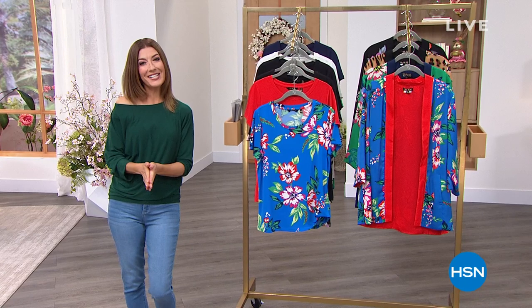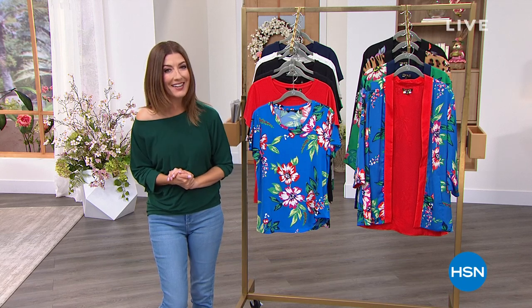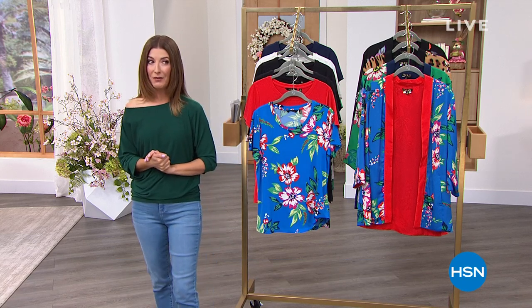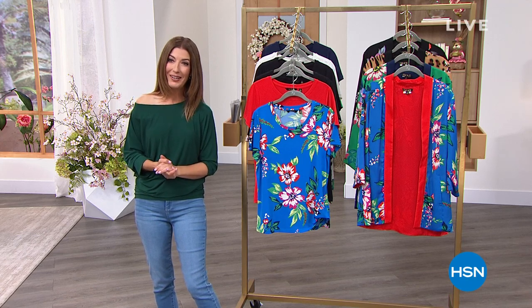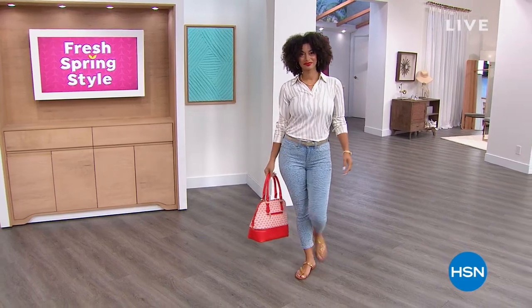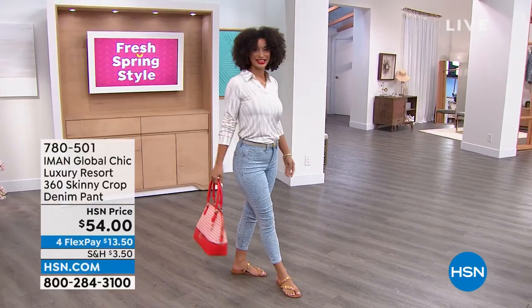Hey everyone, welcome back to HSN! If you love style, if you love fashion and you love lots of spring fashion, don't go anywhere. My name is Sarah and we have some really good stuff. I got my sugar, I got my caffeine and that means I'm ready to go shopping again!